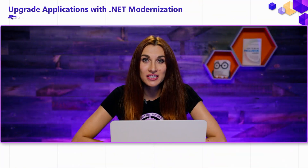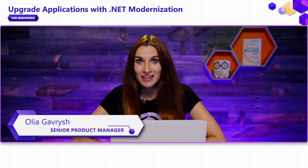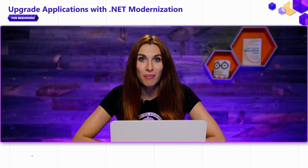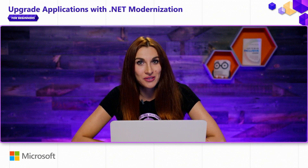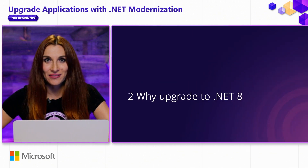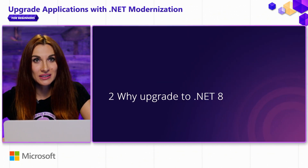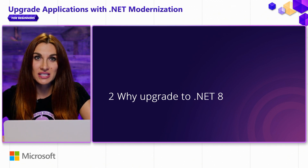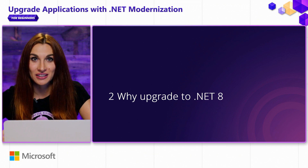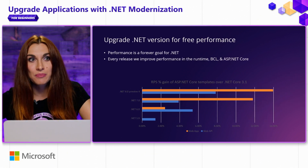In the previous video, I talked about all the different versions of .NET, and in this one, I'll tell you more about the latest one, .NET 8, and why you might want to upgrade to it. There are many great reasons why .NET 8 is much better than previous versions, and especially better than .NET Framework. I want to start with my favorite one, which is performance.